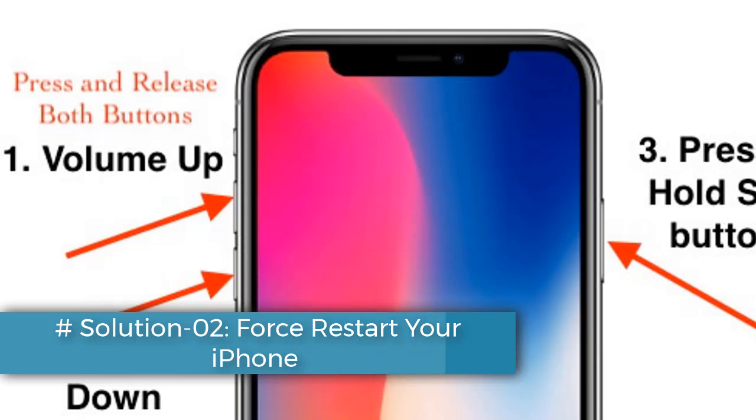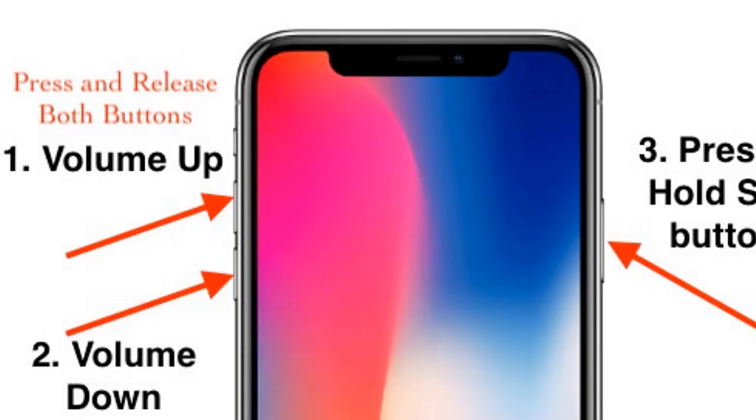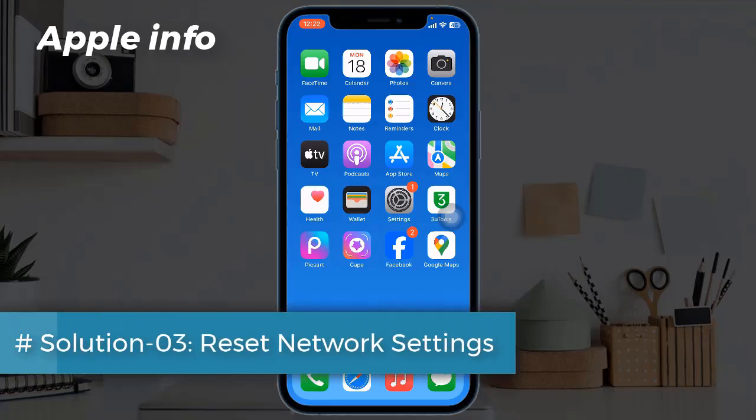Quickly press and release the volume up button. Next, quickly press and release the volume down button. Finally, press and hold the side or power button until you see the Apple logo. Solution three: reset network settings. To do this, launch the Settings app.